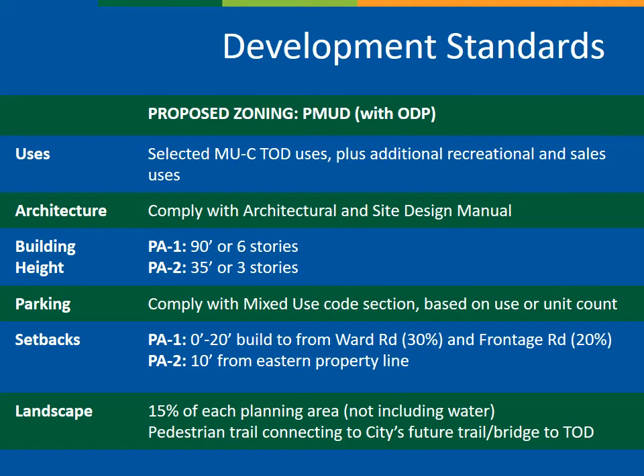This slide goes over the proposed development standards for the site, which are detailed on page 1 of the ODP document, including uses, architecture, building height, parking, setbacks, and landscaping requirements. The permitted uses and development standards shown here seek to balance the site's proximity to transit, access to water, visibility from the interstate, adjacency to a state highway, and the city's desire for high-quality urban design and open space.